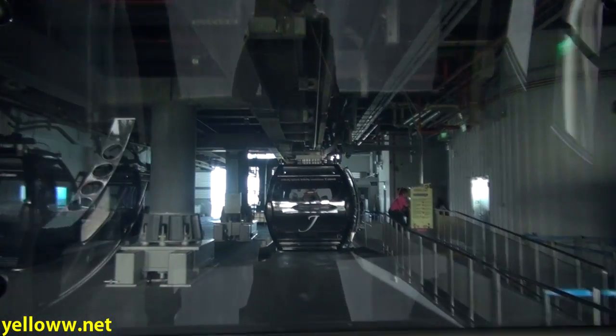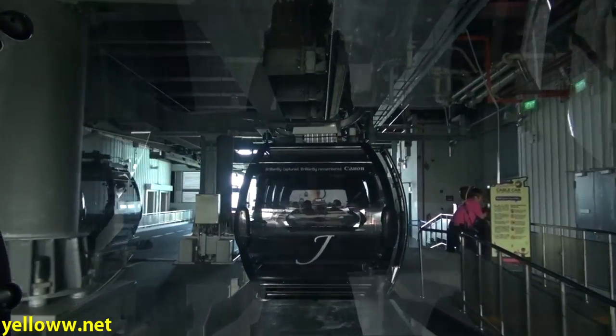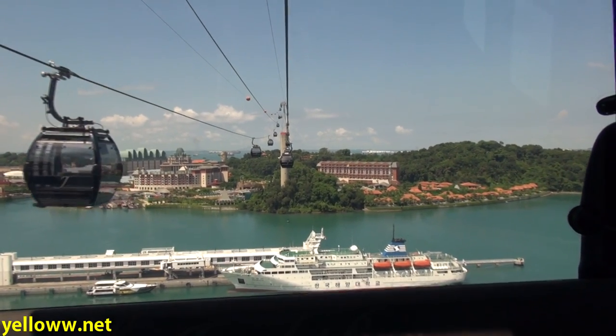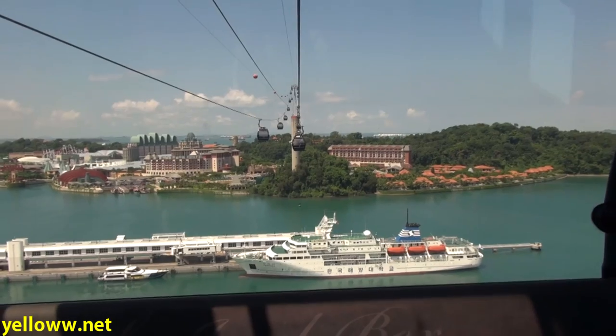This is the first cable car I've been on that actually passes through an office building — interesting. Exiting the Harborfront Tower begins the second part of the journey onward to Sentosa Island.